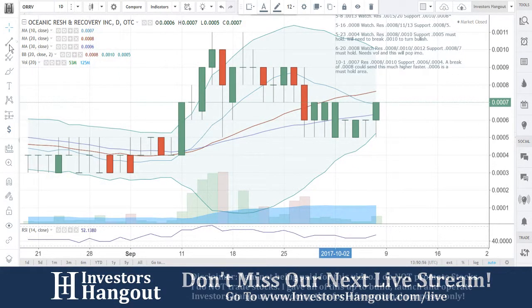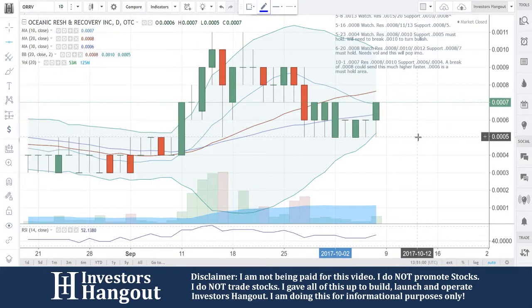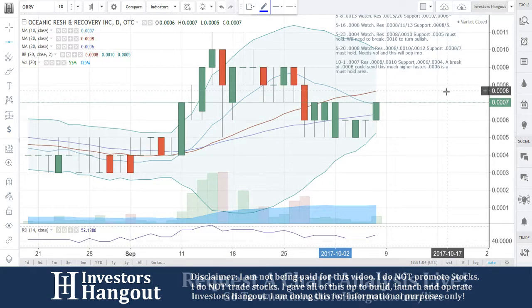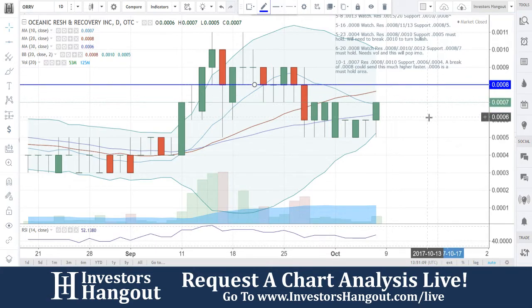Going to be taking a look at ORRV right now, currently traded at 0007. Another one that I've liked to cover here quite a bit in the past. I said a break at 0008 could send us much higher faster. I am going to adjust that now — that would just put this one right back into the bullish territory as well.